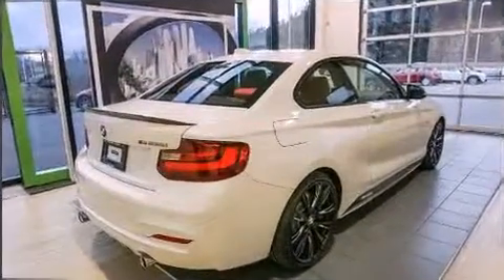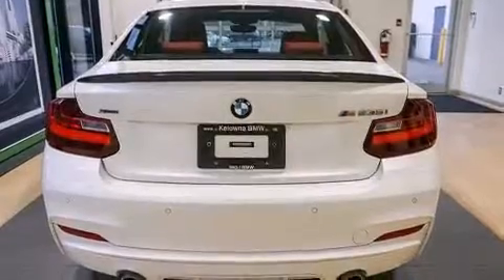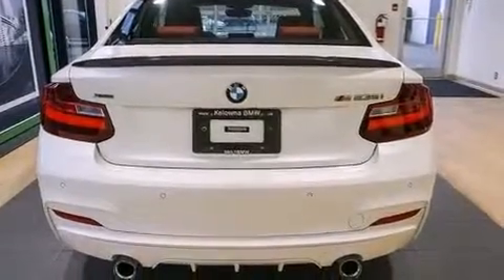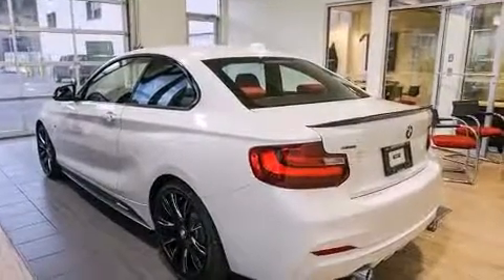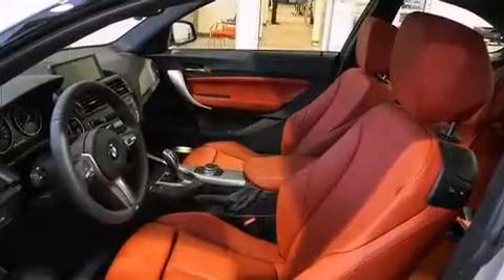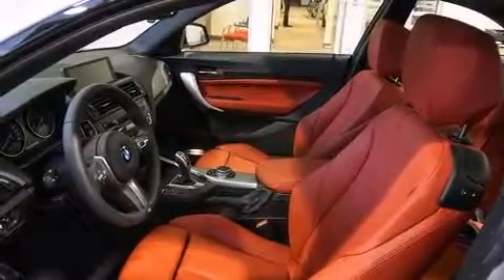Well-tuned suspension and stability control deliver a spirited yet composed ride and drive. BMW prioritized comfort and style by including leather upholstery, power front seats, automatic dimming door mirrors, and more.